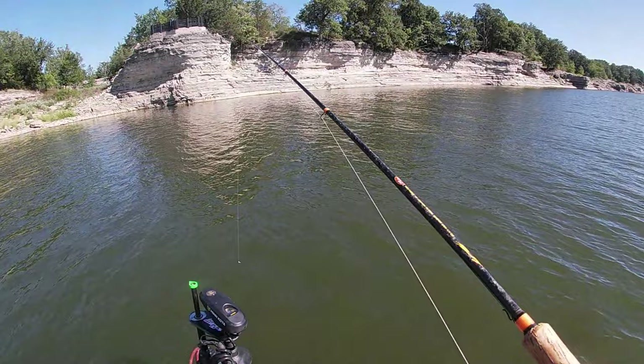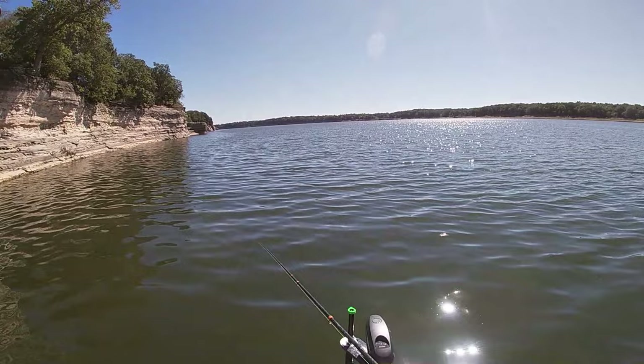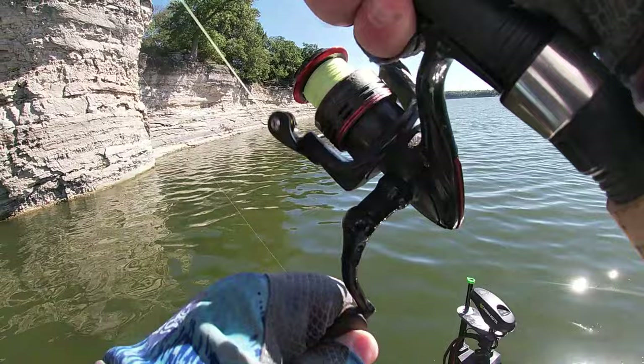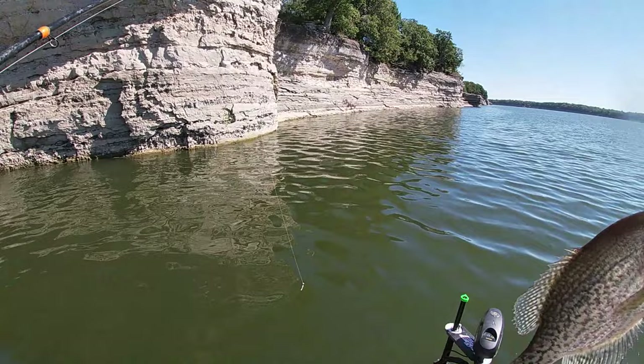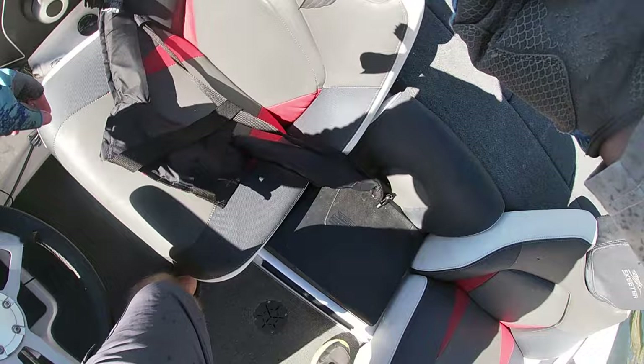Alright, we got to our first little spot here. We're gonna target some brush piles and see if we can find some crappie. There's one right there — oh yeah, that's a nice crappie right there! That's what we're looking for. There's gonna be some decent crappie in that pile. Looks like we're gonna get a few eaters today. Haven't had any in a while — nice fish.